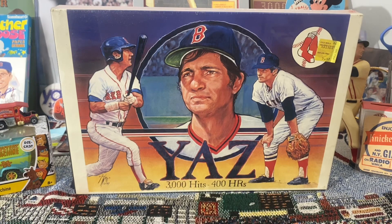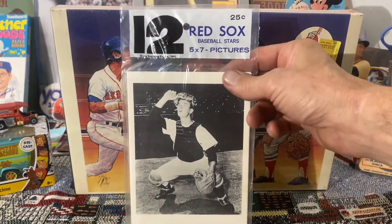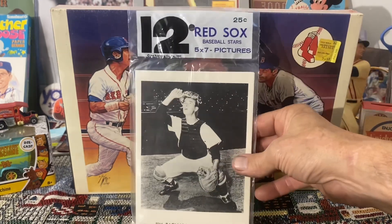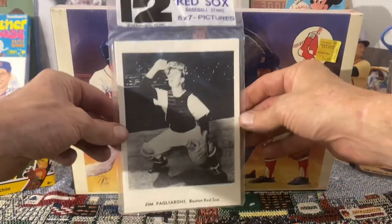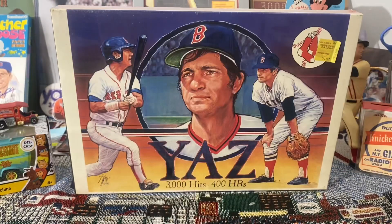One of the stipulations Robert asked is that we only show stuff that is older than 1987, so I have a ton of unopened stuff newer than 1987 — but this is the older-than-'87 stuff. Here I have a 1961 Jay Publishing Boston Red Sox picture pack, unopened. I bought this at the National last year and figured it's been unopened all these years, so there's no sense for me to open it now.